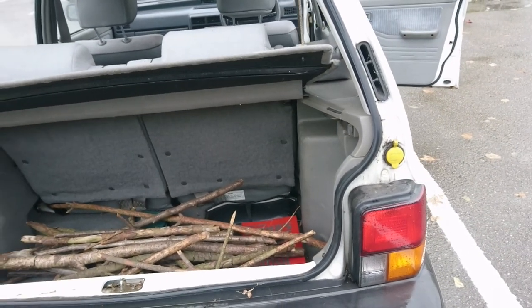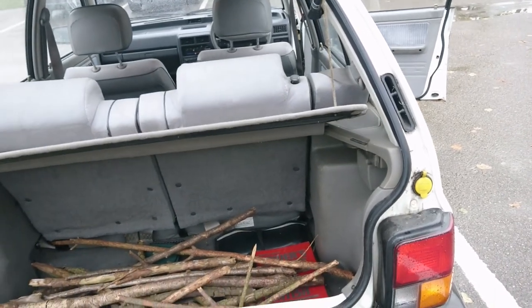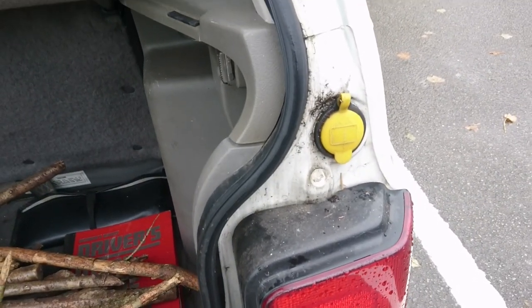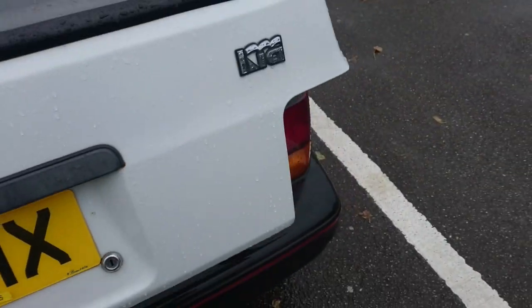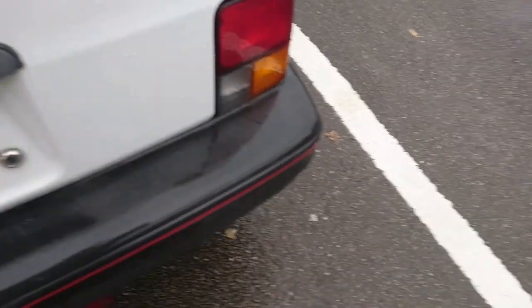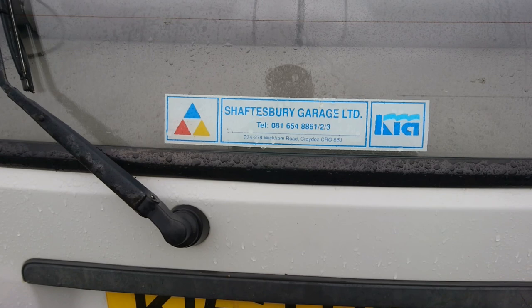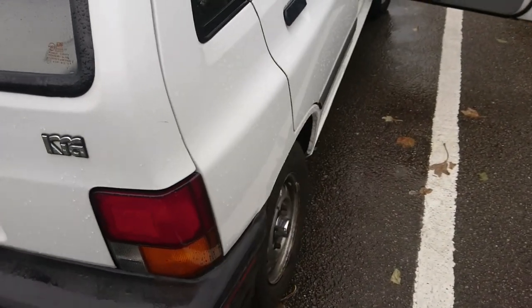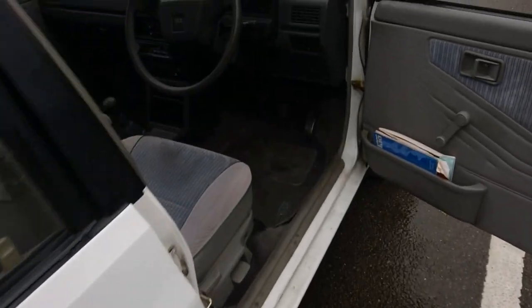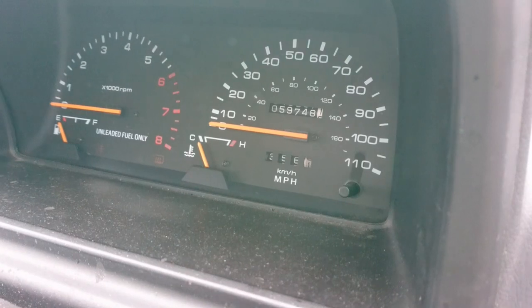There actually is an internal boot release in this car, and we've even got a little place to put windscreen washer fluid in. Original dealer plates on this car — it was sold not far from here at all, in Croydon, so it hasn't travelled very far. The mileage is just under 60,000 miles. Brilliant.